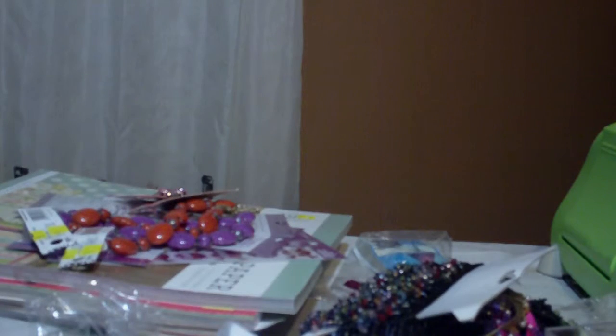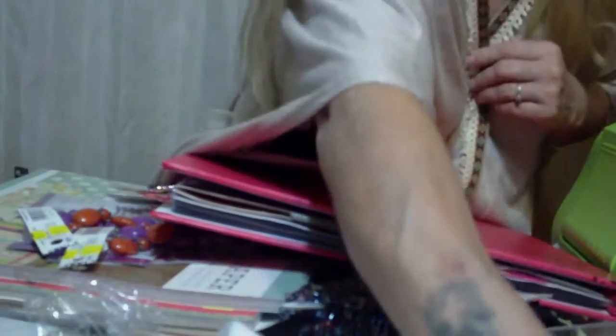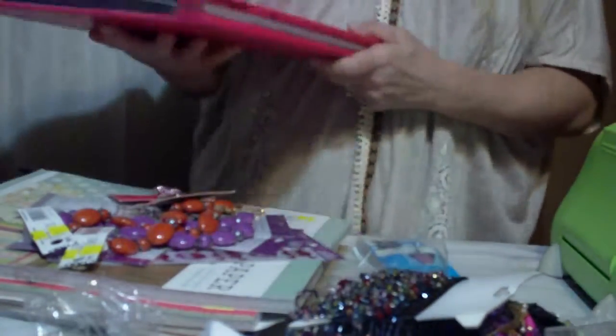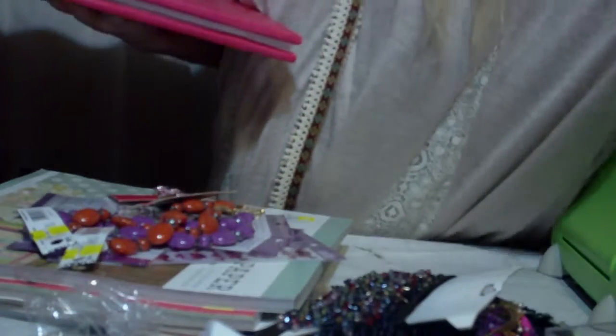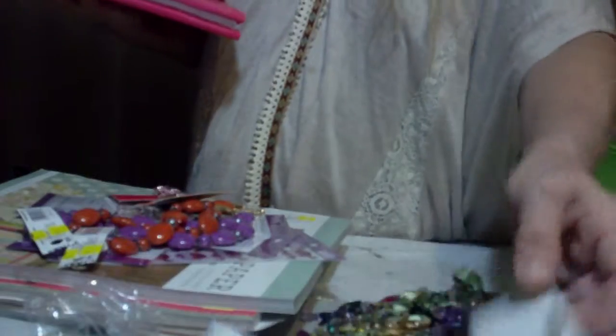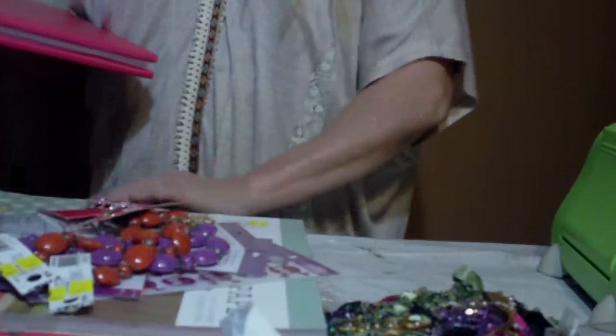Good morning, my Crafty Crafters. It's your Crafty Crafter, Peggy. It's like 1 o'clock in the morning, and I am up doing a haul and a share and all kinds of stuff. Like I said, I don't get off work until 11 o'clock, so most of the time I'm up at 1, 1:30, 2 o'clock in the morning before I finally start going to bed.